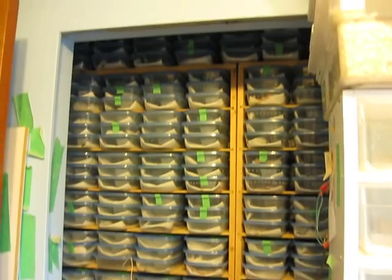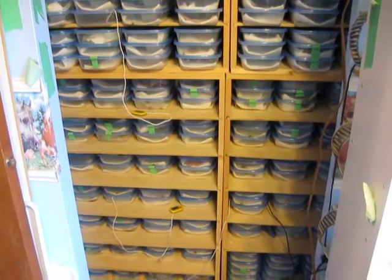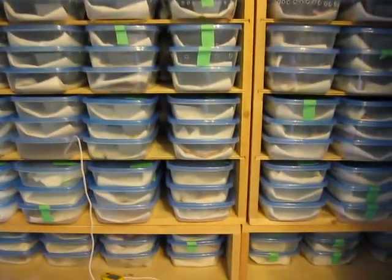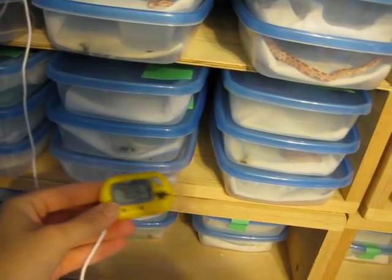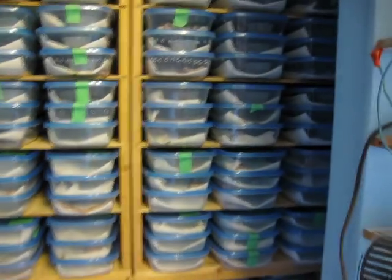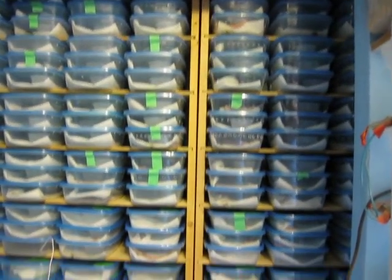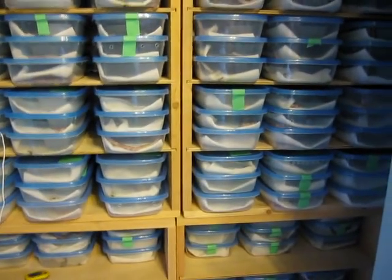When you walk in on the right there are scads and scads of baby snakes, each one in its own container. I have intermittent digital thermometers everywhere. The top units are heated by room temperature and the bottom two units are thermostat controlled to keep them at about 80. Then we walk over and have two racks of leopard geckos.